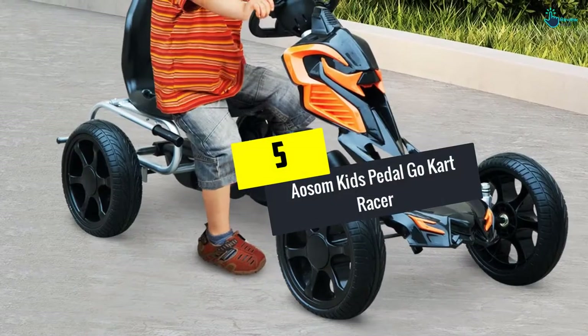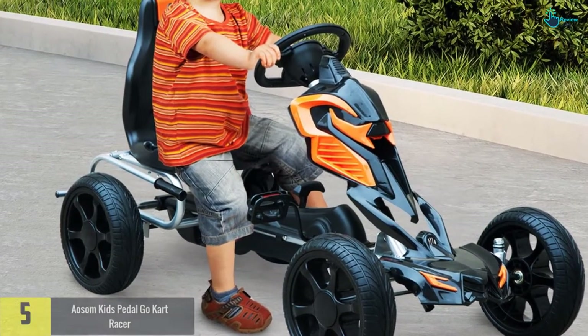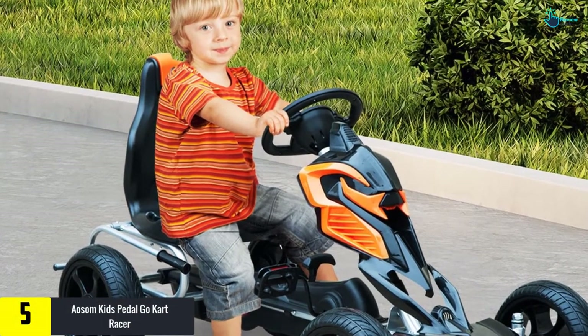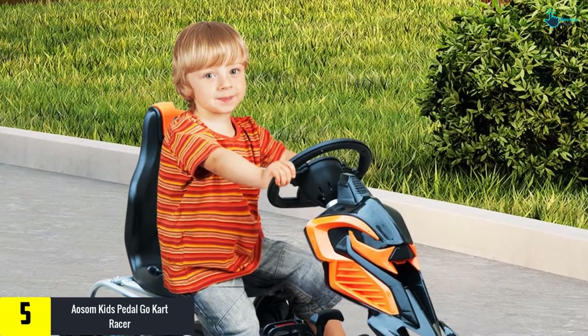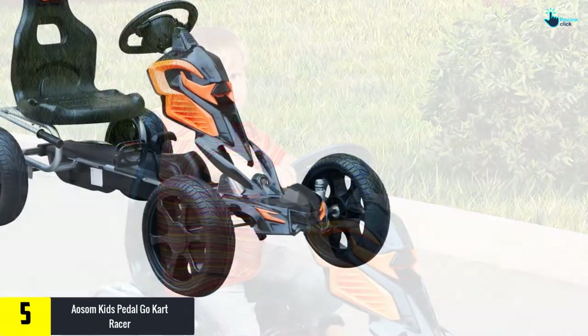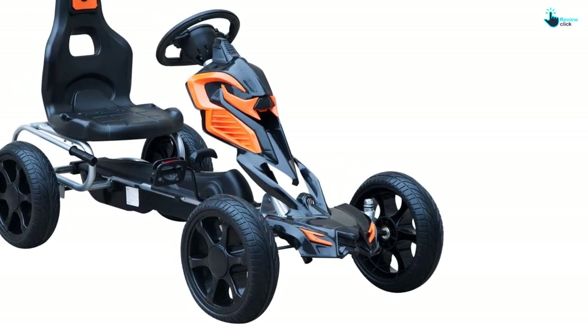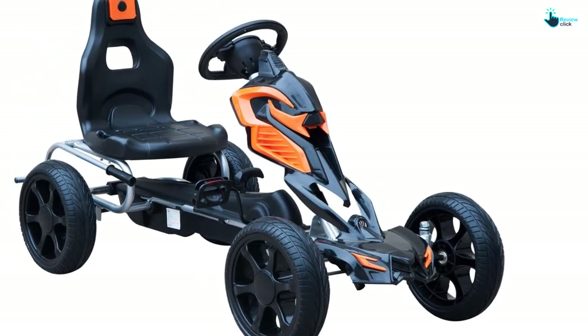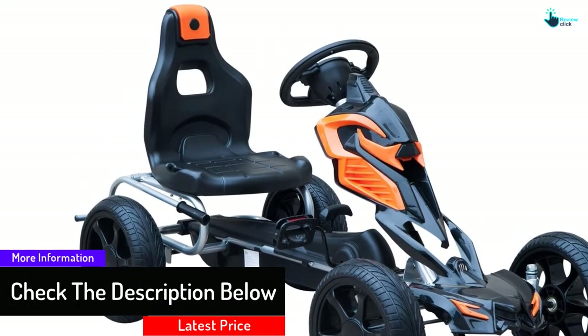Starting at number 5, we have the Awesome Kids Pedal Go-Kart Racer. This go-kart racer is suitable for kids from 3 to 8 years. The kit is easy to assemble and does not require any additional batteries to operate. With the help of a handbrake, it is easy for your kids to control the go-kart. Additionally, it consists of anti-slip wheels, which are an added advantage.